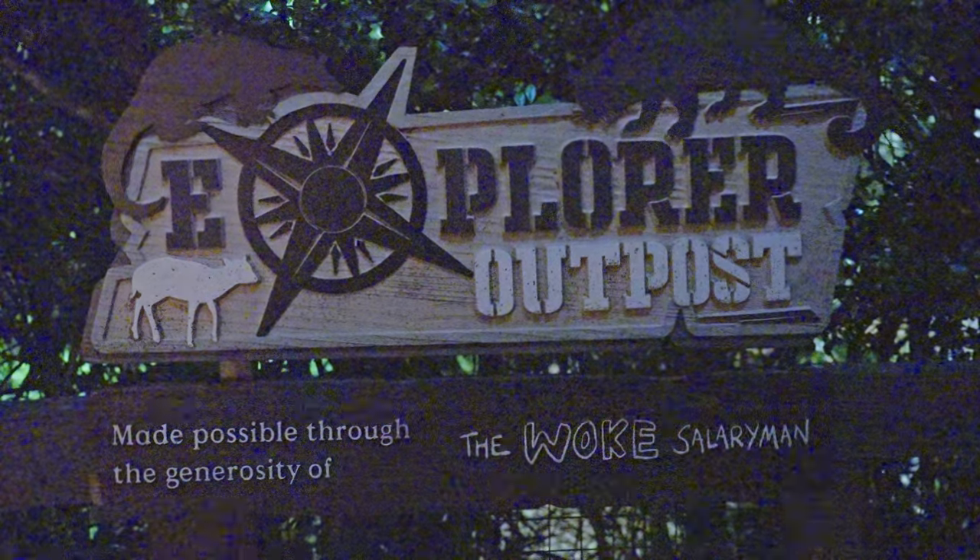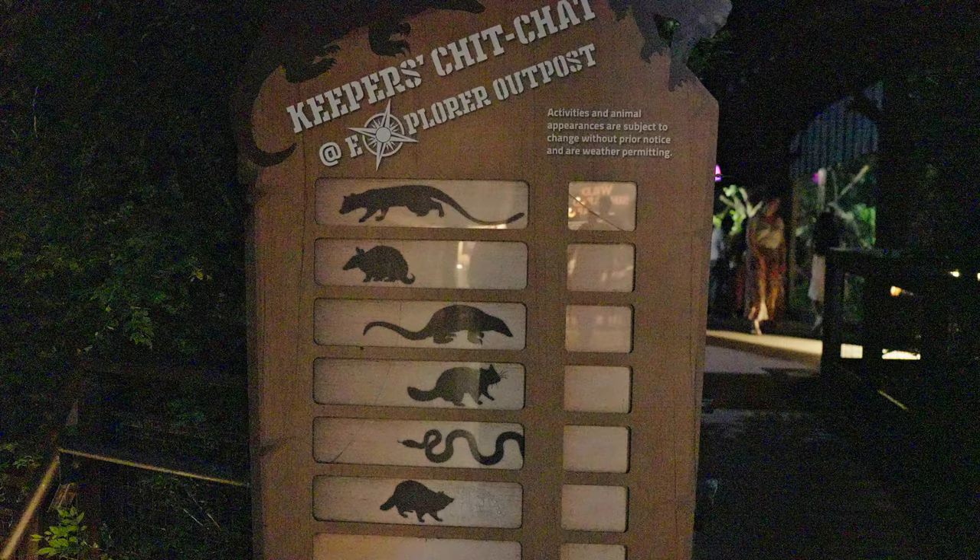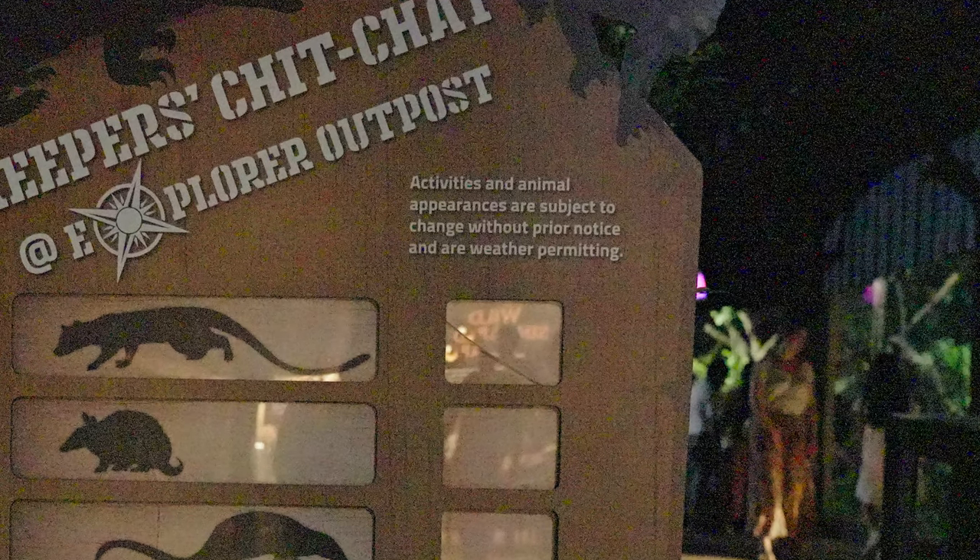Further in, you'll find the Explorer's Outpost. This is actually an animal presentation area. Sometimes the zookeepers will come here and show off the animals. However, their schedule is not fixed, so if they are not there, we'll just skip it.